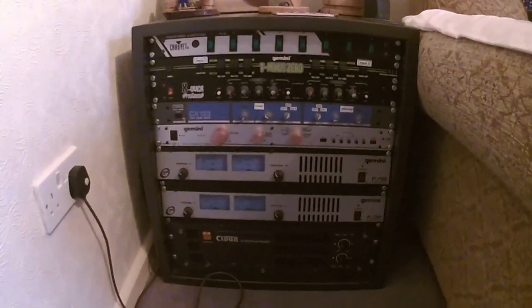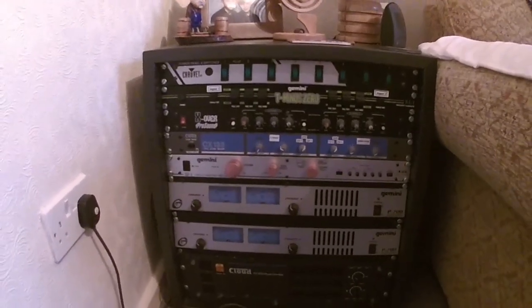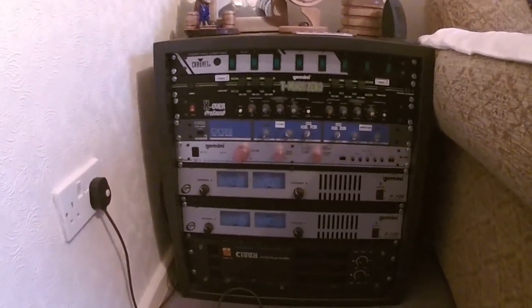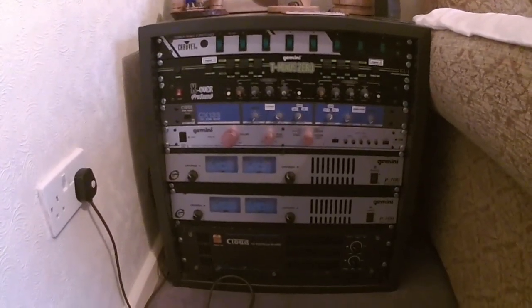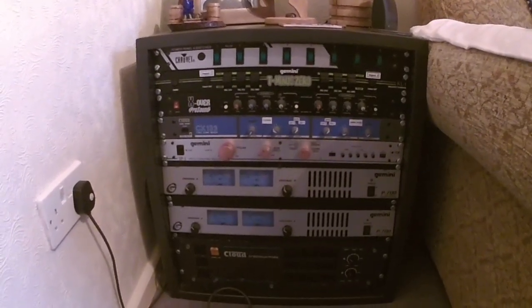Morning YouTubers, this video is going to be a little bit unusual. I'm going to talk about hi-fi audio and technology, but a little bit of history relating to this piece of kit. This piece of kit is my home hi-fi system, and I'm going to talk about how it evolved into this beast.